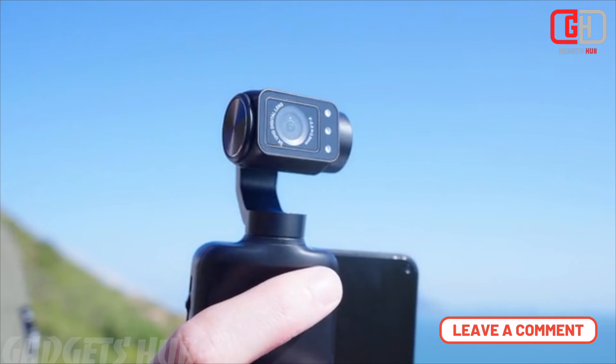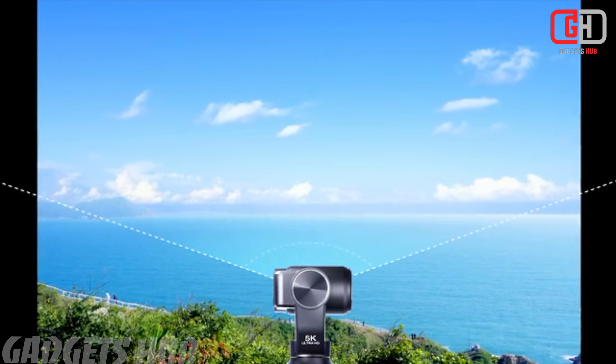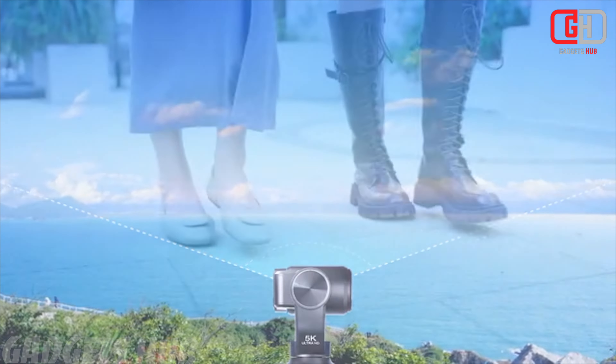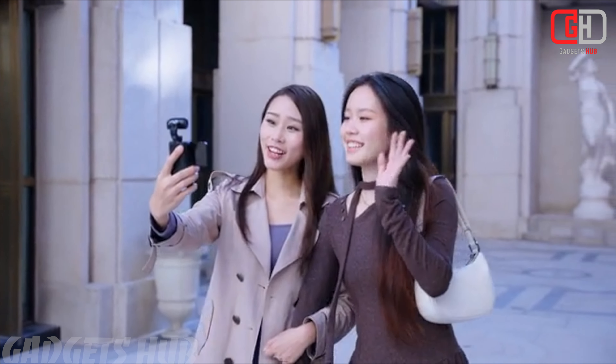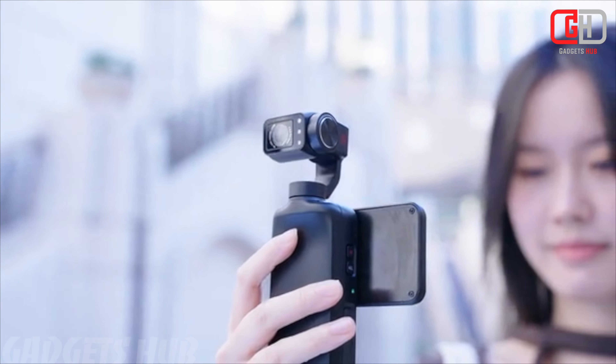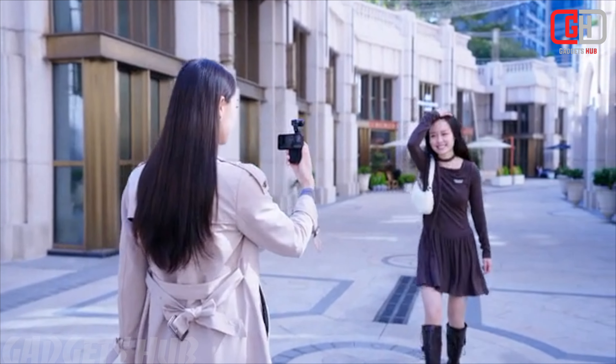With its 3-axis stabilizer, the Ordro M5 keeps your shots steady even during dynamic movements. The 120-degree Ultra-Wide Angle Lens allows you to capture more of your surroundings, making it perfect for scenic shots and immersive storytelling.